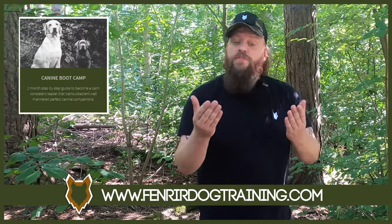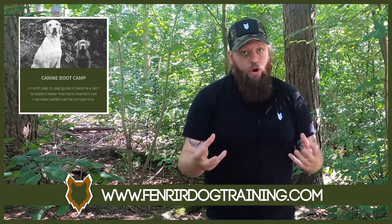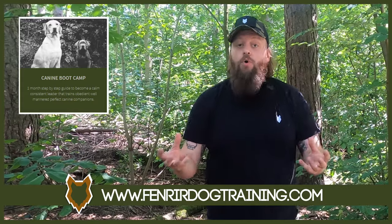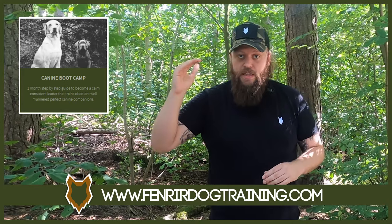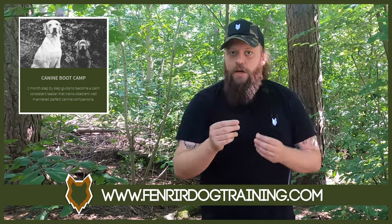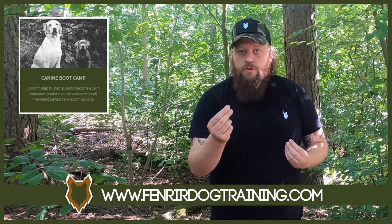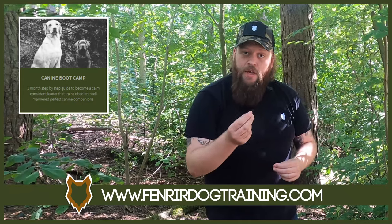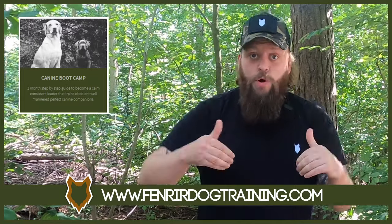I just wanted to interrupt and let you know about our boot camp program. It's the program that, as a canine behaviourist, I use every single day with all of my clients and bad behaviour cases, to high levels of success. It is focused on teaching you how to become a high-level canine leader — restructuring the relationship with your dog so that they see you as their leader and look to you for guidance and direction. When we achieve that, we can address those bad behaviour problems and get to the point of having the perfect canine companion you've always dreamed of. If you want more information, the link will be down in the description box below.